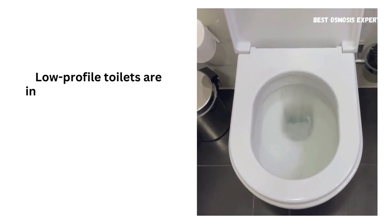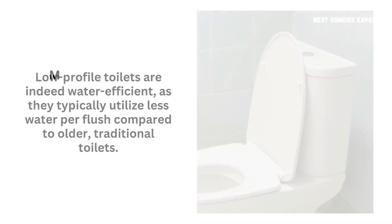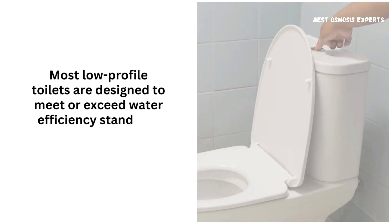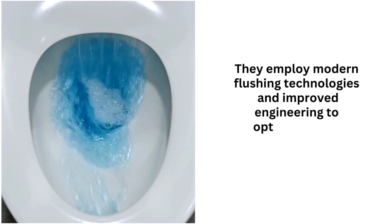Low-profile toilets are indeed water-efficient, as they typically utilize less water per flush compared to older, traditional toilets. Most low-profile toilets are designed to meet or exceed water efficiency standards set by regulatory bodies. They employ modern flushing technologies and improved engineering to optimize water usage.